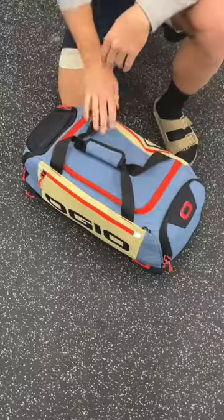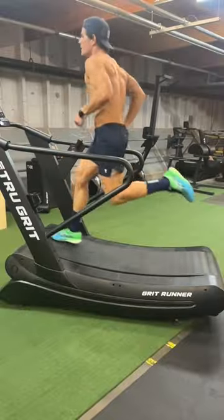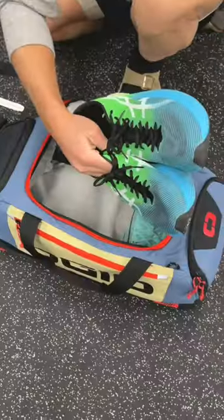Here are all my running gear essentials. The OGO Fitness Duffel is what I use to hold all the goods. For shoes, I've been switching between the Asics Metaspeed Sky Plus and the Nike Alphafly Next%.